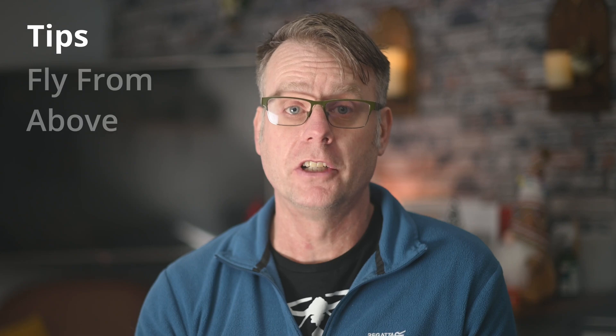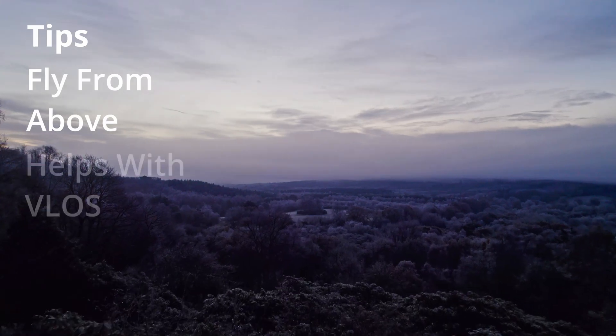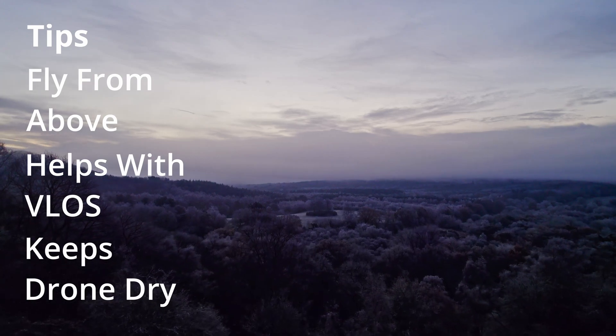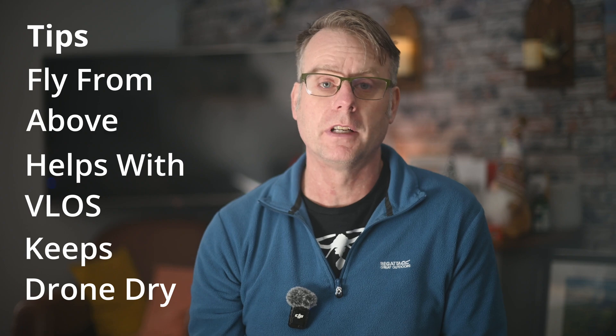If you're set on capturing that iconic shot, here are a few pro tips. Firstly, pick a high vantage point. If you can find somewhere that's already above the clouds, you won't have to fly through them to get the shot — you just need to fly over them, which is much safer and also aids your visual line of sight.